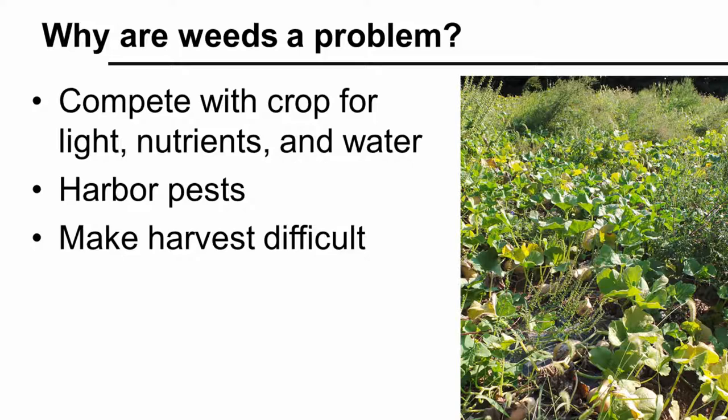So why are weeds a problem in vegetable crops? Weeds are a major concern in any agricultural production system. They compete with our crop for important resources like light, nutrients, and water. Weeds can also be a haven for pests — things like diseases, insects, and rodents. Weeds also create difficult working conditions and can greatly slow down crop harvest.